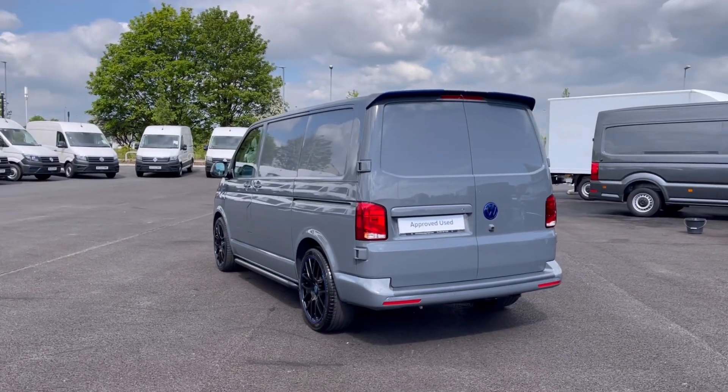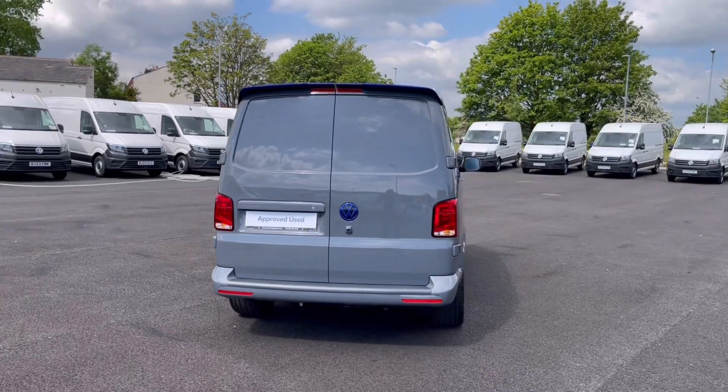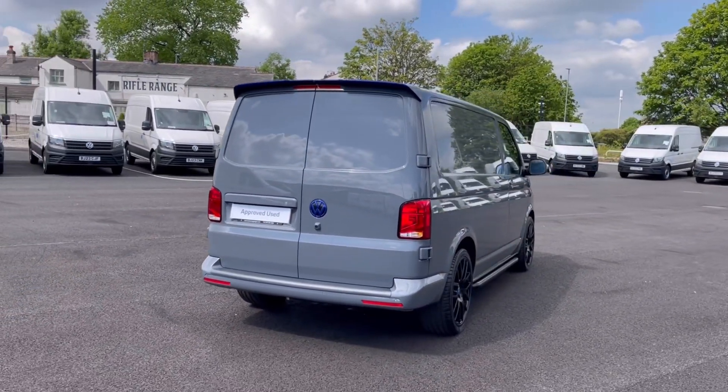This vehicle comes painted in the stunning pure grey finish, which looks absolutely fantastic with the VW details in the front and the rear of the vehicle.